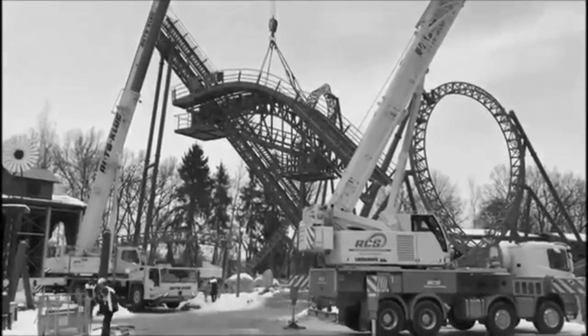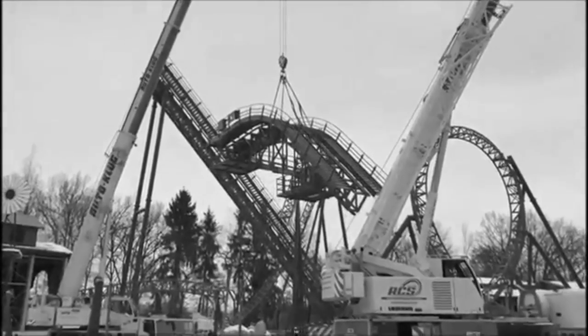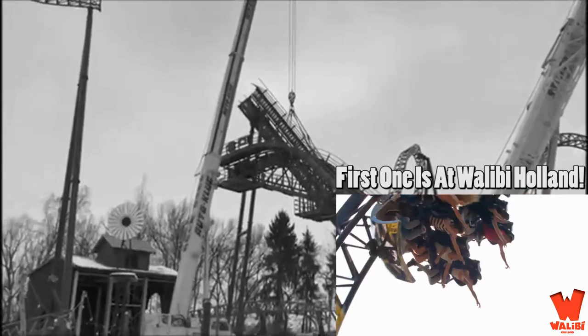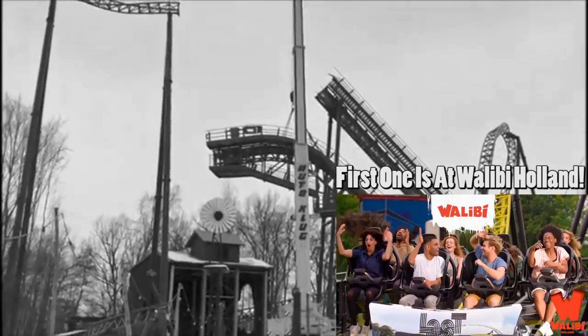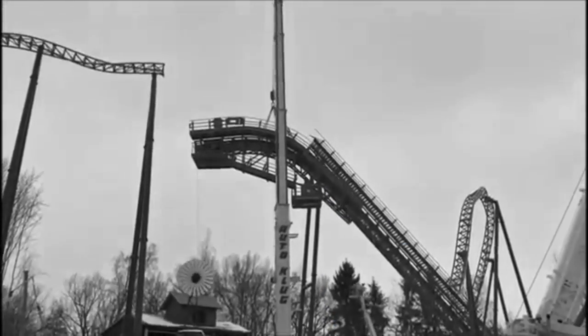We have a construction update for you on a Mack Big Dipper — the second one ever created — out in Germany. I'm going to link the park down below; I'm not even going to attempt to pronounce the name of the park. I tried, I practiced, and I could not get it right, so I'm going to link their website and social media down below.